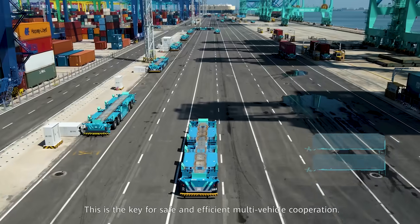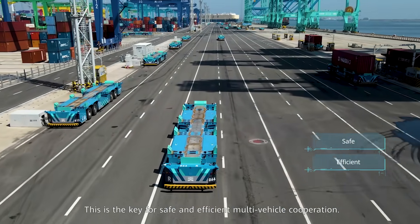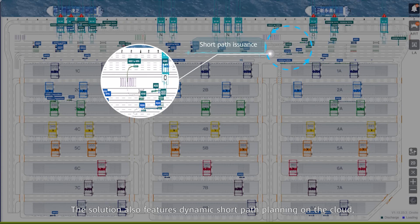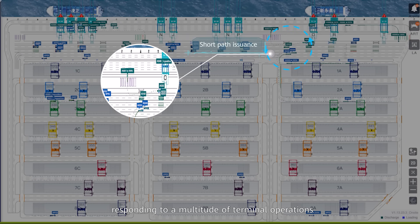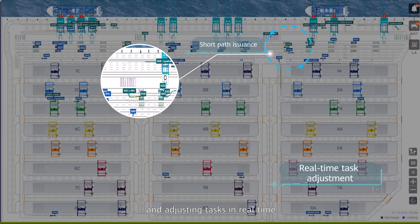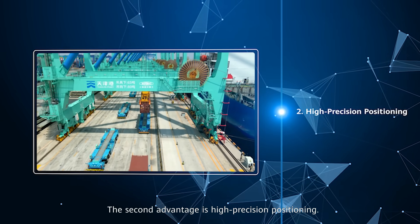This is the key for safe and efficient multi-vehicle cooperation. The solution also features dynamic short path planning on the cloud, responding to a multitude of terminal operations and adjusting tasks in real time. The second advantage is high precision positioning.